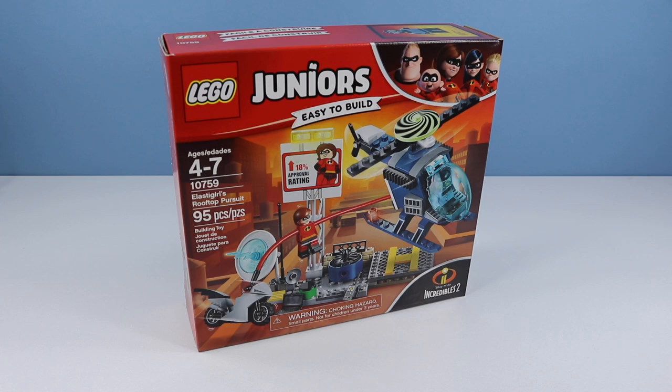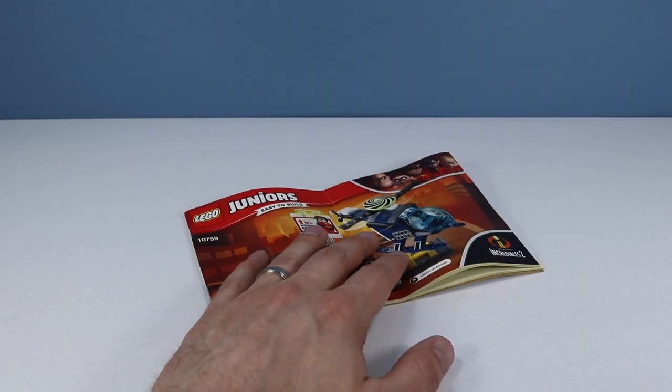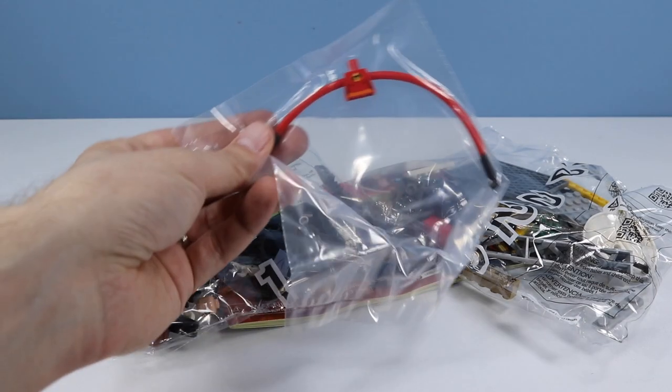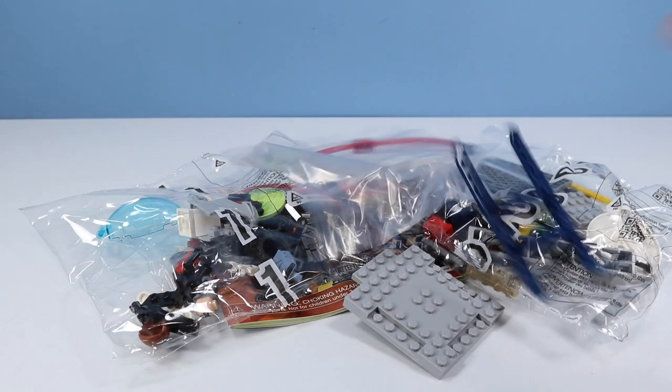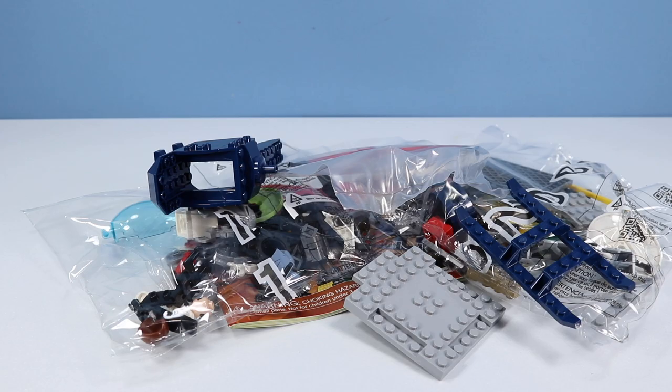On the back of the box, we have many things that make this construction set look fun, including the easy-to-build helicopter. Inside the box, another set of incredible instructions, two packages of pieces, Elastigirl's arms, face plates, helicopter shoes, and a helicopter torso. Let's pursue the rooftop Elastigirl.